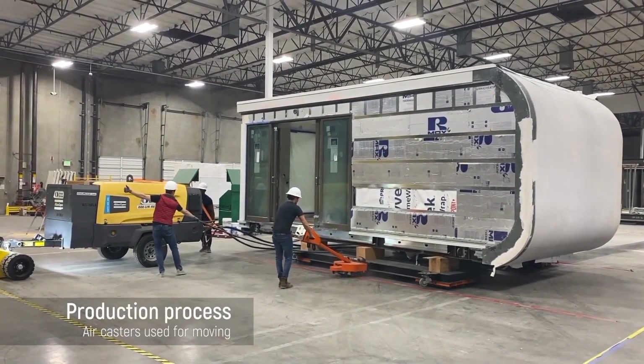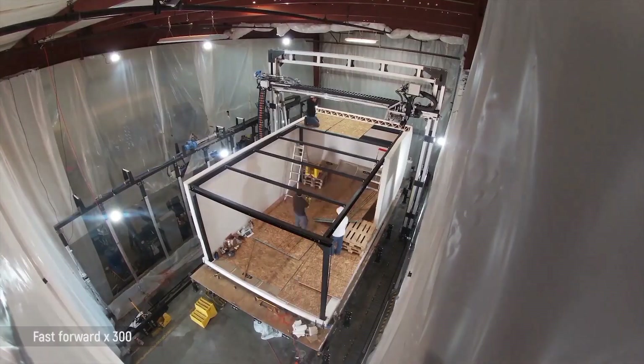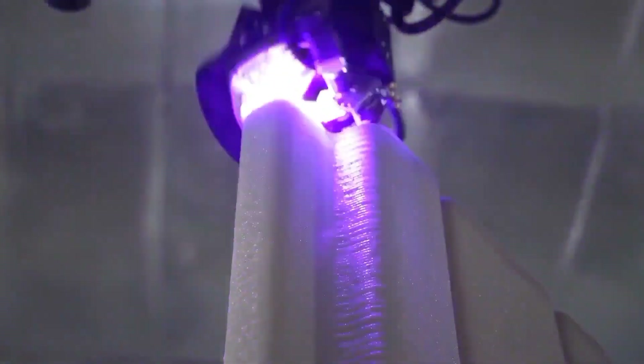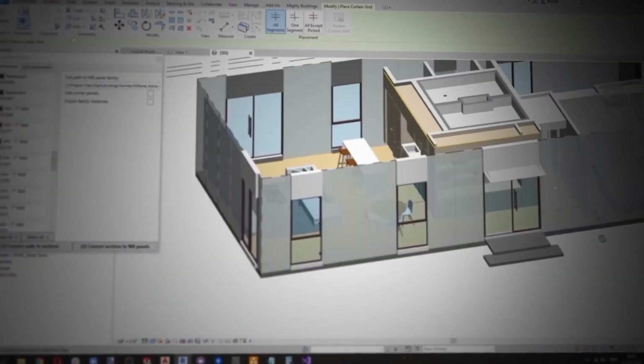Mighty Buildings has a near-zero-waste production process and prevents up to 2,000 kg of CO2 emission per 3D printed home. After printing and curing, the building is ready for post-processing. Robotic arms are used to do 3D scans for quality control and to confirm that the 3D printed object matches the digital file.